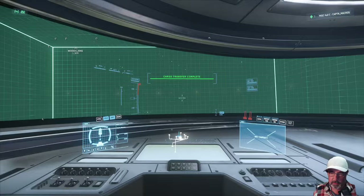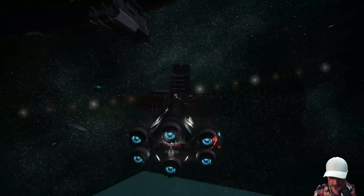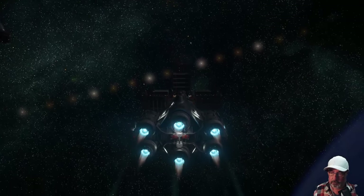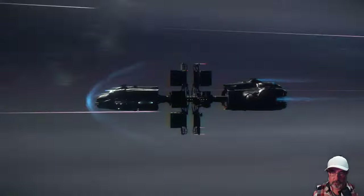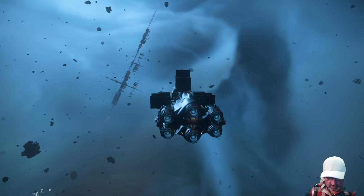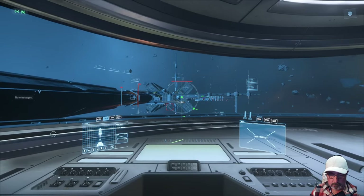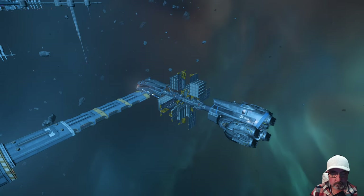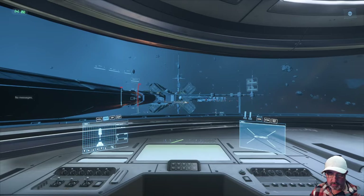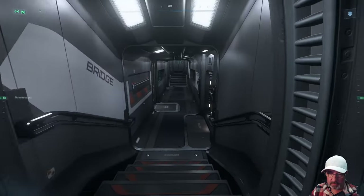Looks like it's all here. Just approaching the Pyro jump point, and let's see if the docking works as it says in the patch notes. Successful docking! Let's see if we can sell our cargo successfully and get through the docking port without any issues at all.